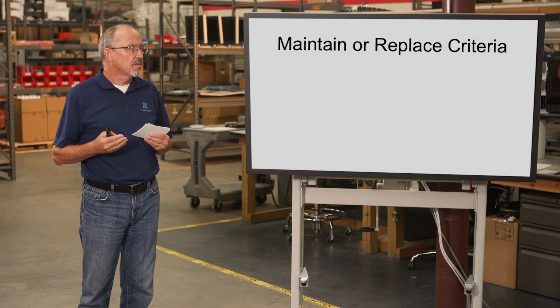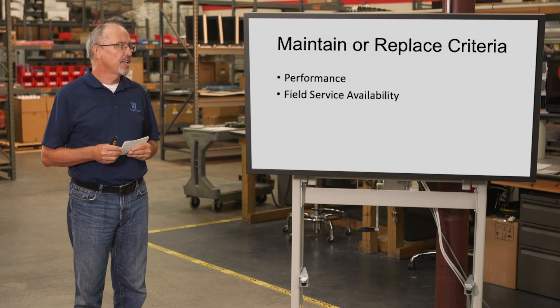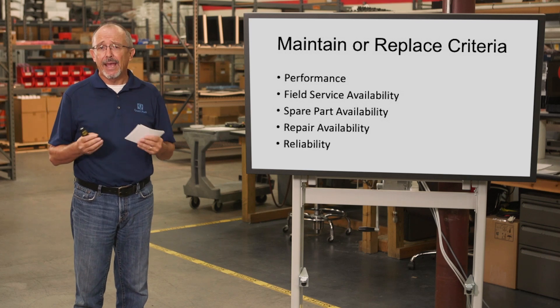As you move forward and consider what to do after receiving this notice, the things to consider are: performance, field service availability, spare part availability, repair availability, and reliability.